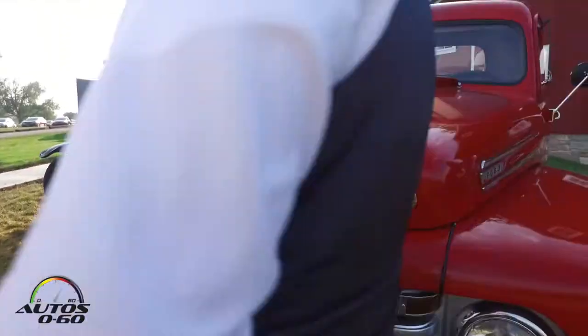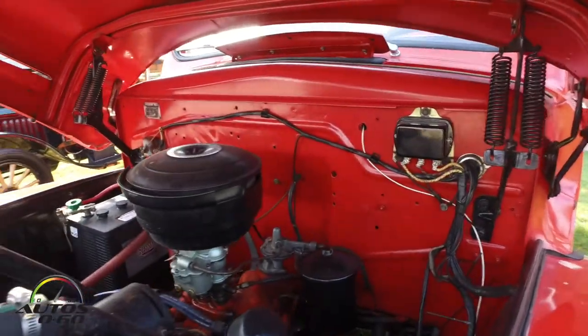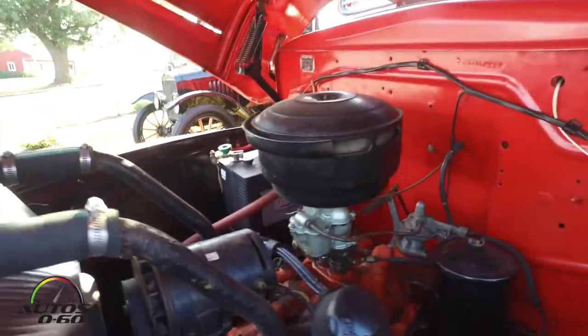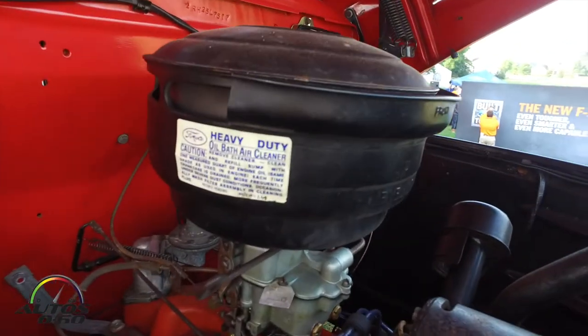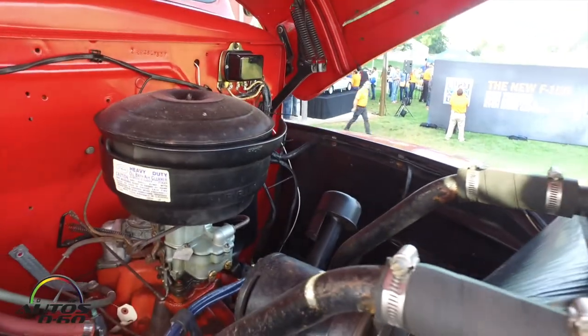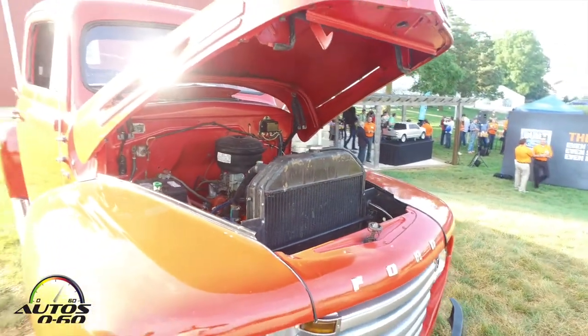Did you get a shot of the engine? By the way, there is no conventional air filter — there's an oil bath air filter. I don't know if you saw the label on this side, but that's the oil bath air filter. And a generator, of course, is the alternator. But that's the famous flathead Ford V8.